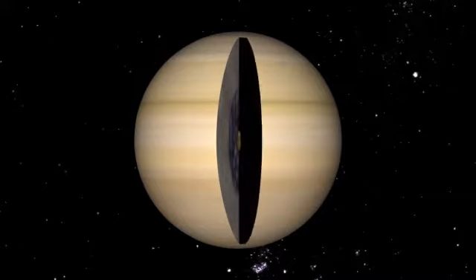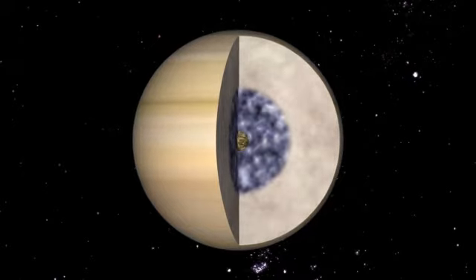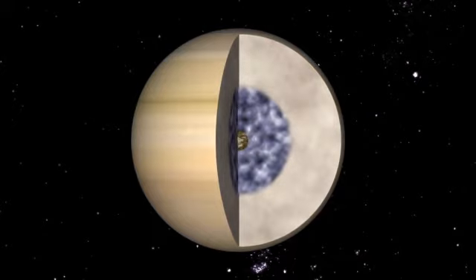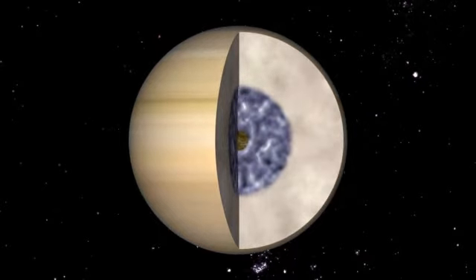Underneath its 36,000 miles of atmosphere, Saturn may have a small solid core. On top of that core are huge oceans of liquid hydrogen. Saturn's deep hydrogen ocean has become metallic under the incredible pressure of the layers of hydrogen above it.